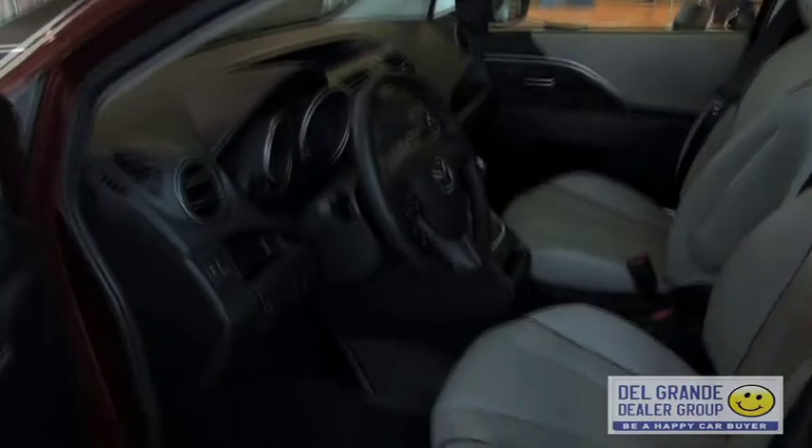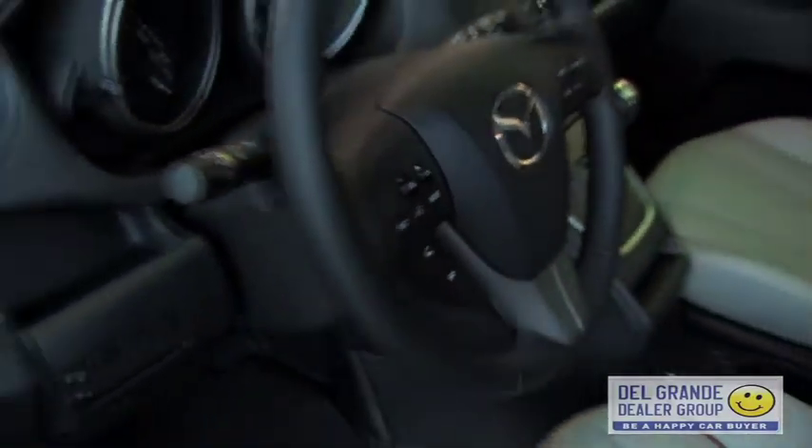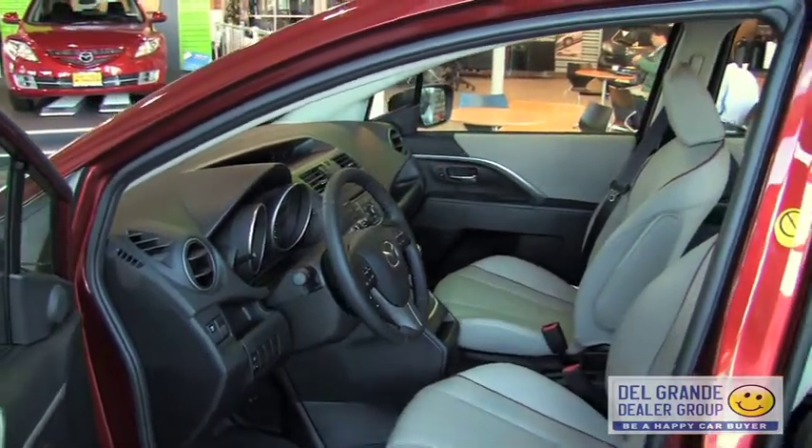Bluetooth is here on the Grand Touring, also available on the Touring model. Automatic climate control is standard again this year on all trim levels.